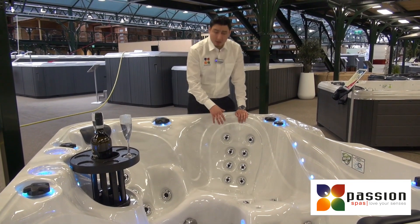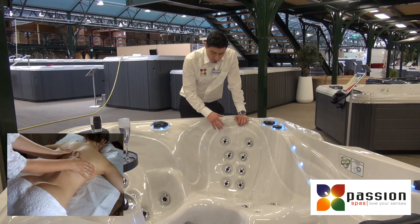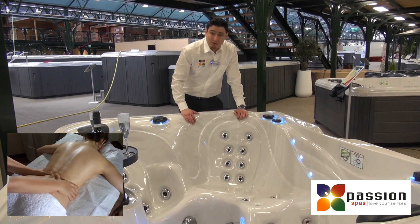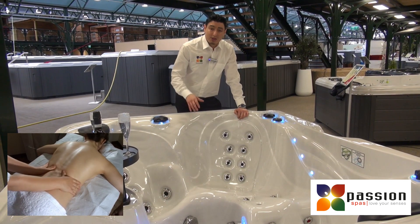As you can see, every seat has its own massage, so for each seat you have different jets. You also have the position of the jets arranged differently, so you can experience each time a unique massage.